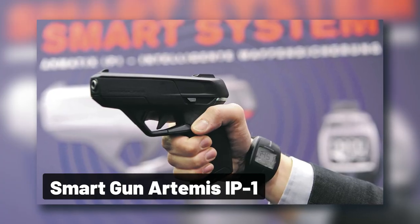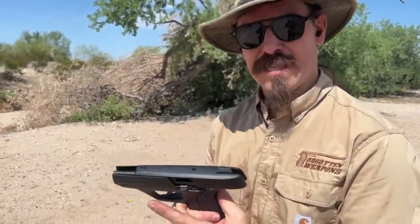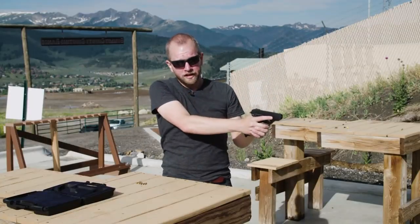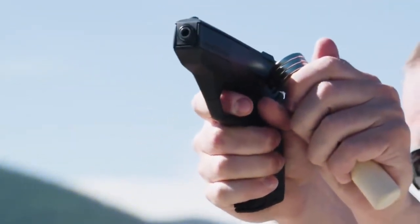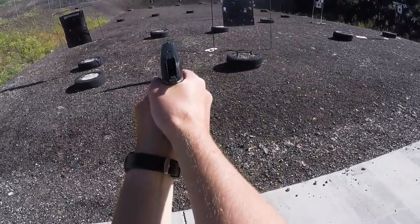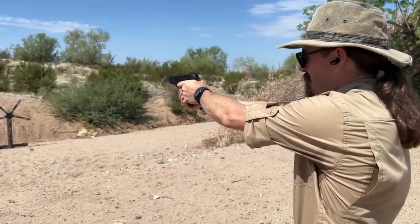Number 10: the Smart Gun Artemis IP-1. This has got to be one of the most futuristic, high-tech, and safe weapons that you'll ever see. The Smart Gun is a handgun that uses radio frequency identification technology to allow and restrict access to the firearm. The only person able to fire the weapon is the owner, and only if they're wearing a specialized watch held within 10 inches of the handgun.